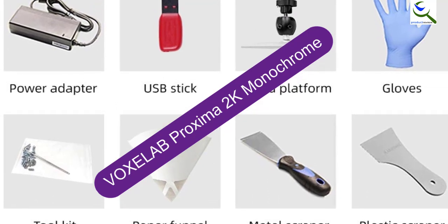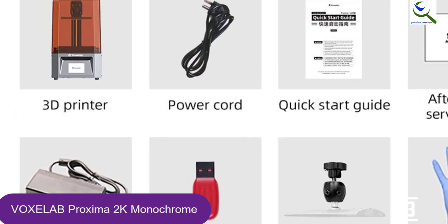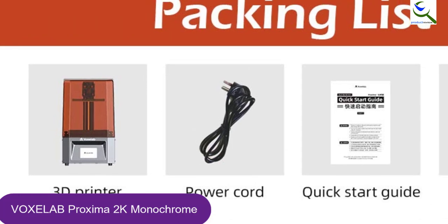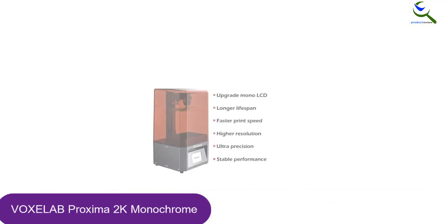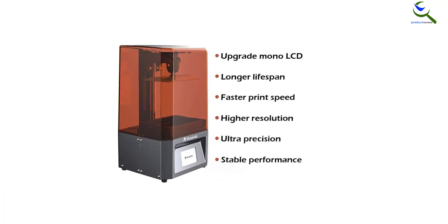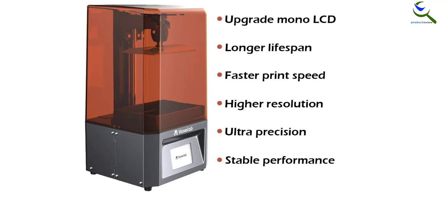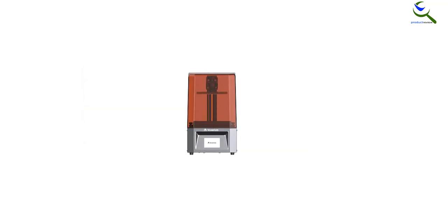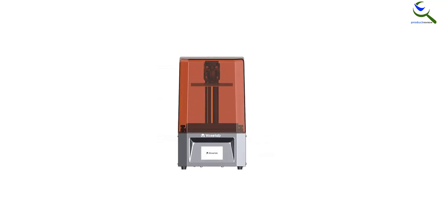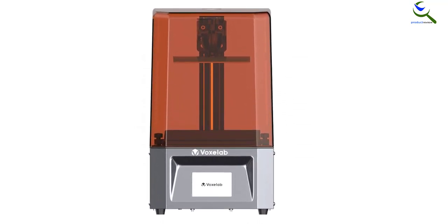At number 3, we have the VOXELAB Proxima 2K Monochrome. The printer has exceptional build quality since it comes with a body and build plate both built of CNC aluminum, which is highly reliable and durable. Apart from that, the Z-axis of this 3D printer utilizes a linear rail structure that provides stability at all times, hence the printing results come out to be highly precise and accurate. It offers a build volume of 130 by 82 by 154 millimeters. Its 6-inch 2K HD LCD monochrome screen has 2560 by 1620 resolution and 50 micrometers pixel size, which delivers fantastic high-quality masking and allows for precision printing.